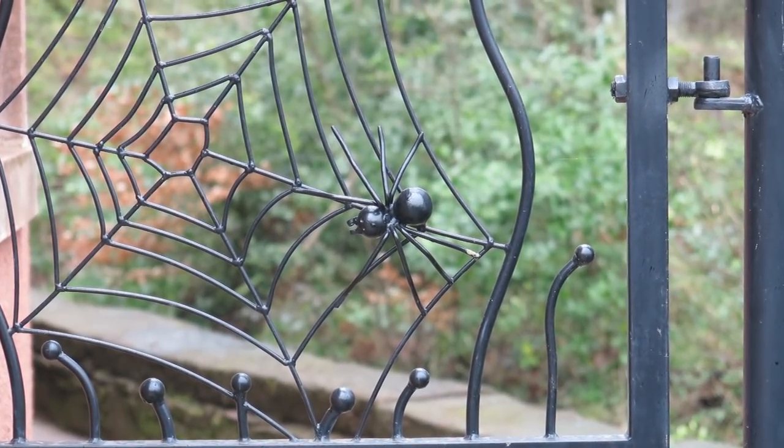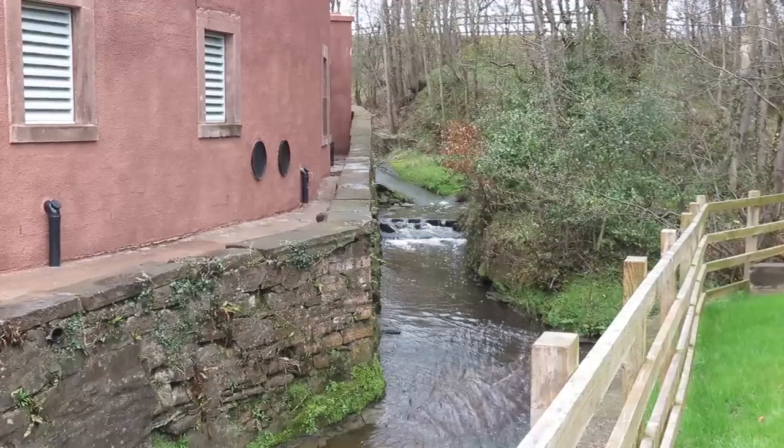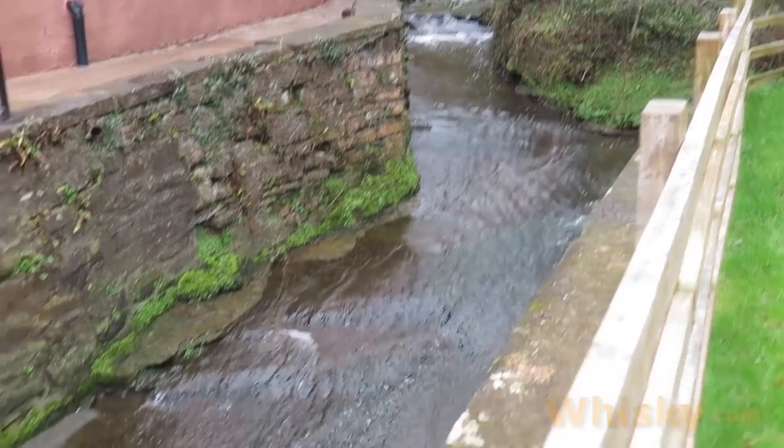The spider in the net is based on the legend of Robert the Bruce. He was defeated several times in his early days of fighting against the English. It is said that he saw a spider rebuilding its nest, and from this he drew the motto: "If at first you don't succeed, try, try again."